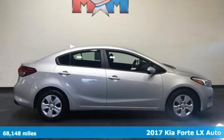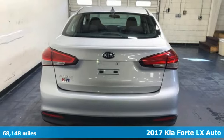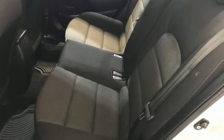Here's a 2017 Kia Forte. This Forte raises your expectations of what a compact sedan should be. It has a spacious interior, lots of amenities, and a lovable style.